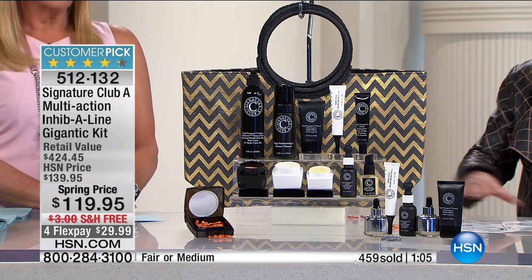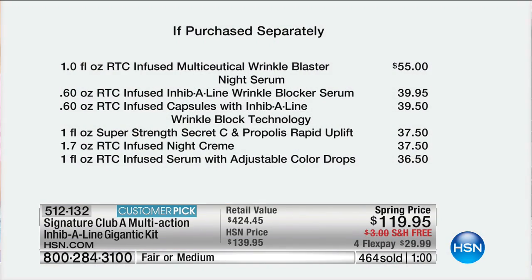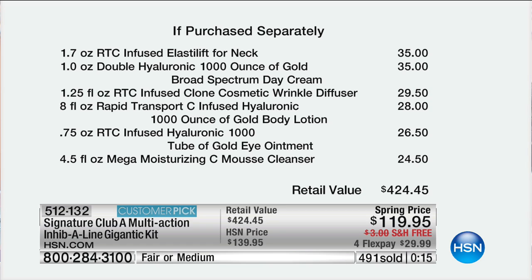They asked specifically for me to sell it because I have millions of customers. Everything is spelled out for you — you cannot make a mistake, but you want to have every single vitamin C product to look younger. Everything's here, including four of the top most innovative products — the most recent launches. You get customer pick after customer pick. If you go on and look at these products individually, they spent $55 on the wrinkle blaster — because it works. $39.95 on the serum — it works, it's a wrinkle relaxer. The Inhibiline, which is amazing — that's wrinkle block technology. Then you get your capsules, your uplift, your night cream, the color drops — a serum that replaces any form of makeup.